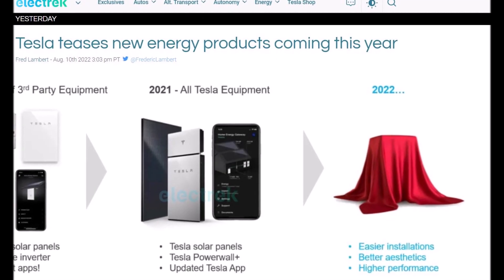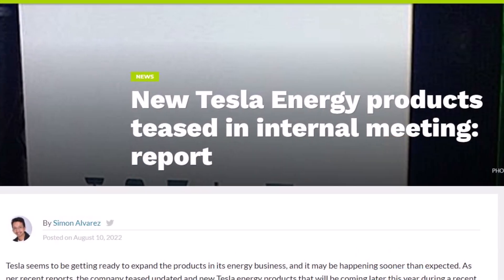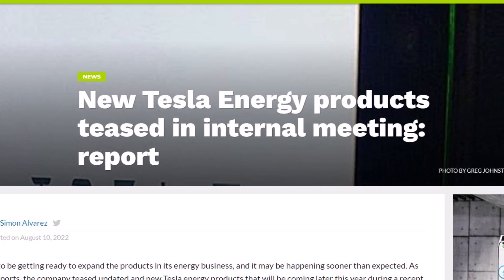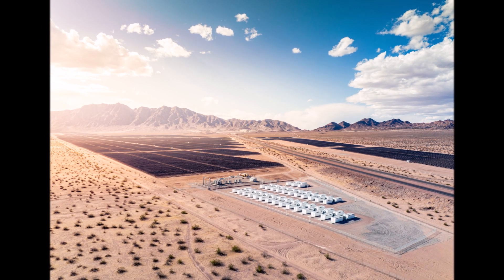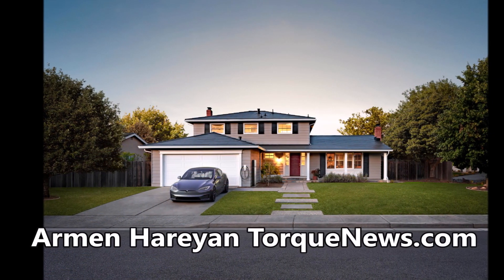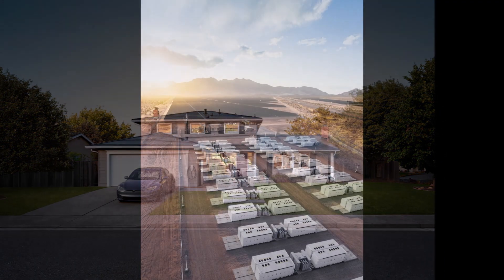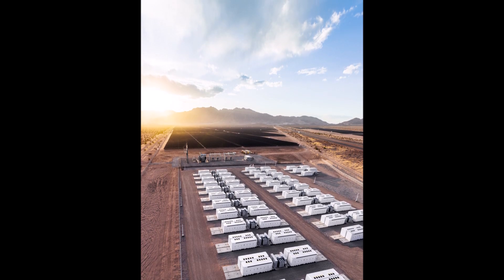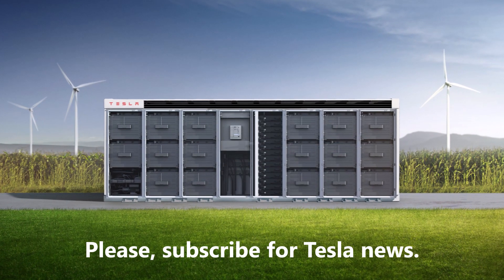Tesla Energy has a new product, and it teased it in internal meetings. Tesla seems to be getting ready to expand the products in its energy business, and it may be happening sooner than expected. As per recent reports, the company teased a new Tesla Energy product that will be coming later this year during a recent internal meeting, reports Simon Alvarez in Teslarati. While Tesla Energy has mostly taken a backseat to the company's electric vehicle business, the division is making strides nonetheless.